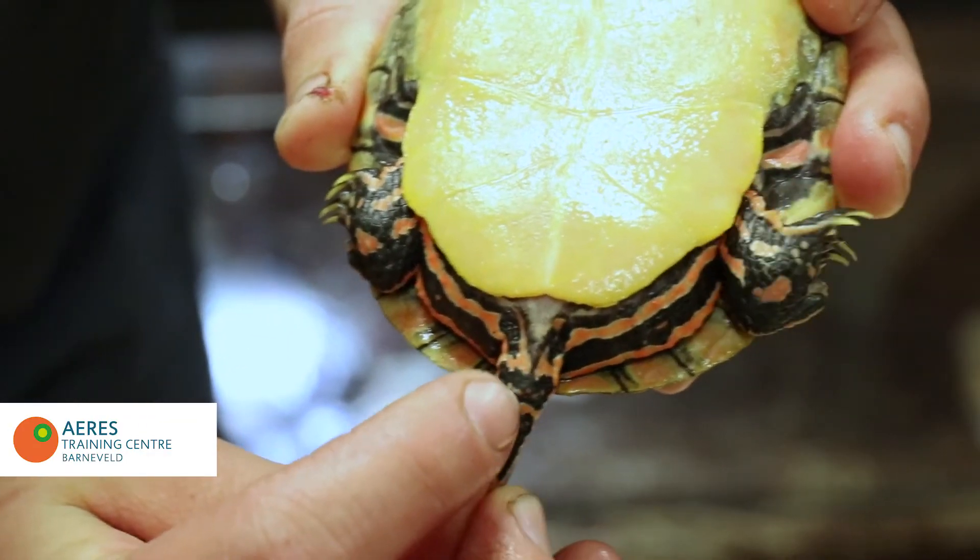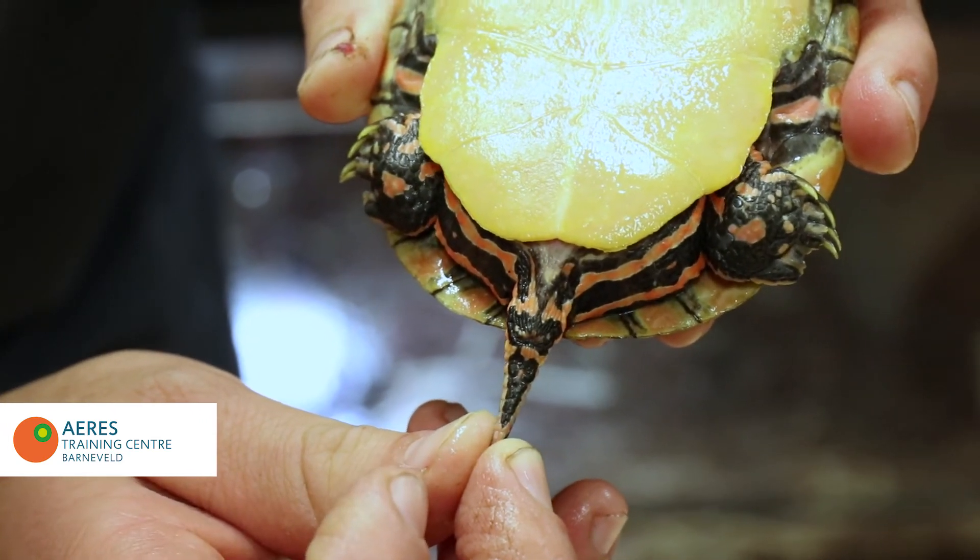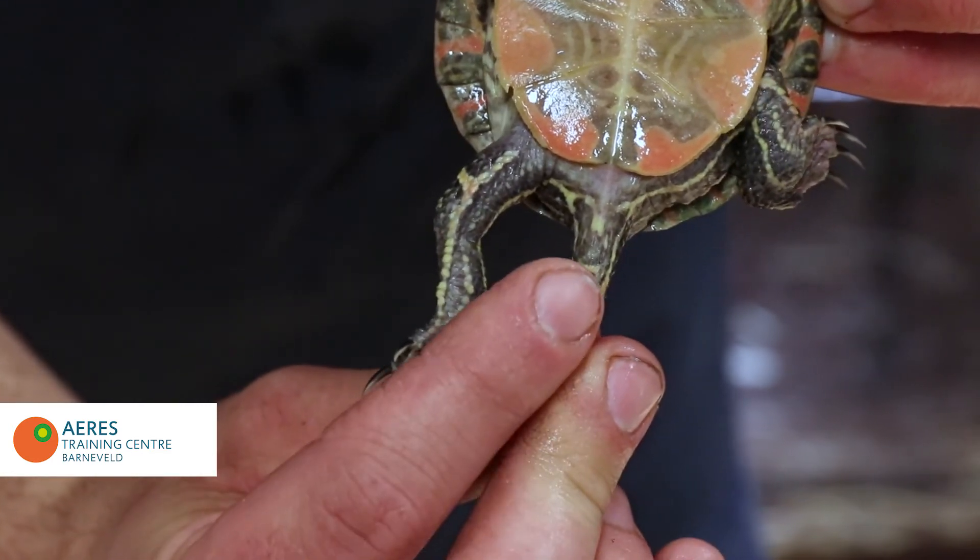And also, the tail is shorter in females and the cloaca is more towards the shell. While in males, the cloaca tends to be more towards the tip of the tail.